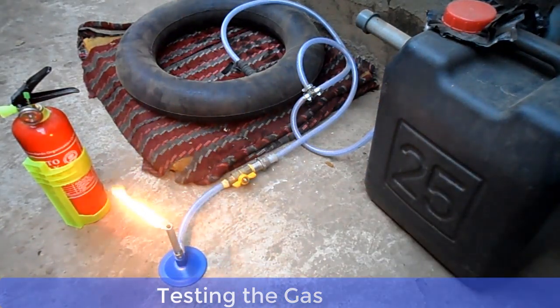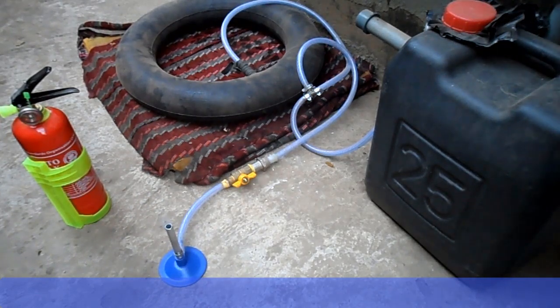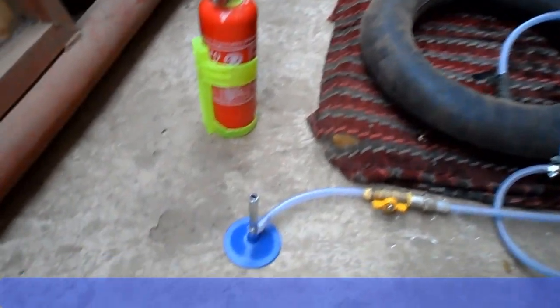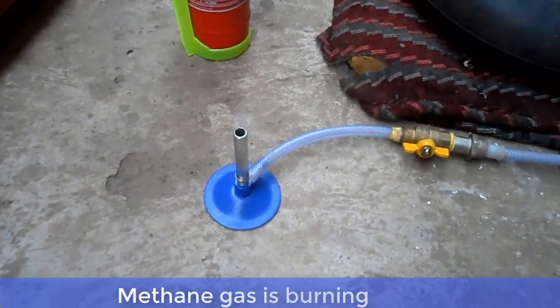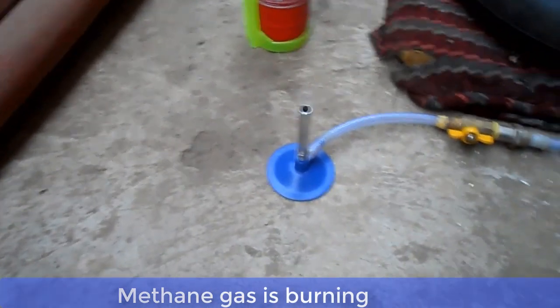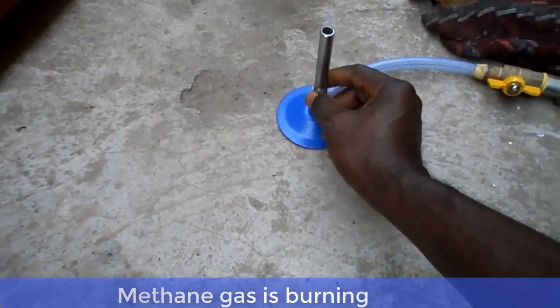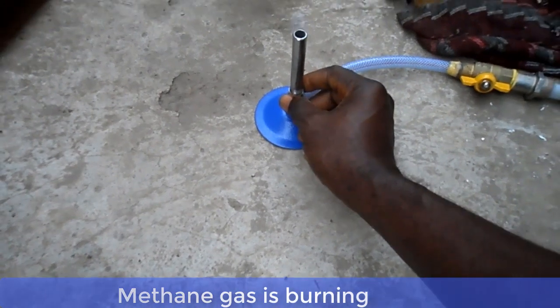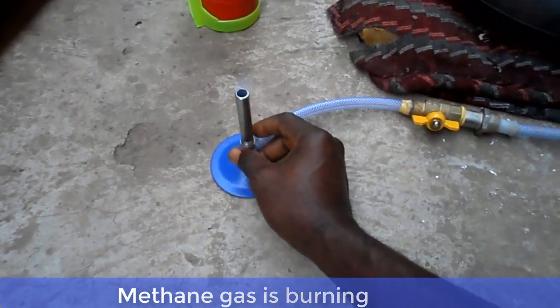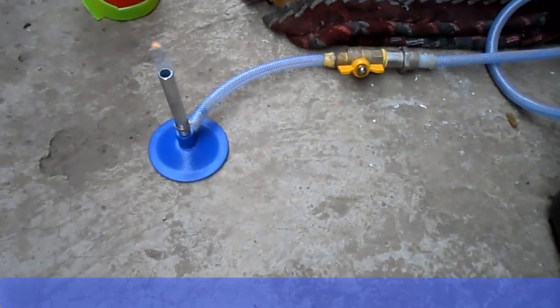Ladies and gentlemen, as you can see, our project is very, very successful. We've been able to produce cooking gas, which is methane, from cow dung. As I mentioned earlier, you can use agricultural waste, kitchen waste, or animal waste as your feedstock. As a point of emphasis, the cooking gas produced by this process is also highly inflammable, so when performing this project, make sure you have a fire extinguisher or fire blanket available within the project vicinity. I can now connect this tube to a burner in my kitchen and have a direct source of energy.